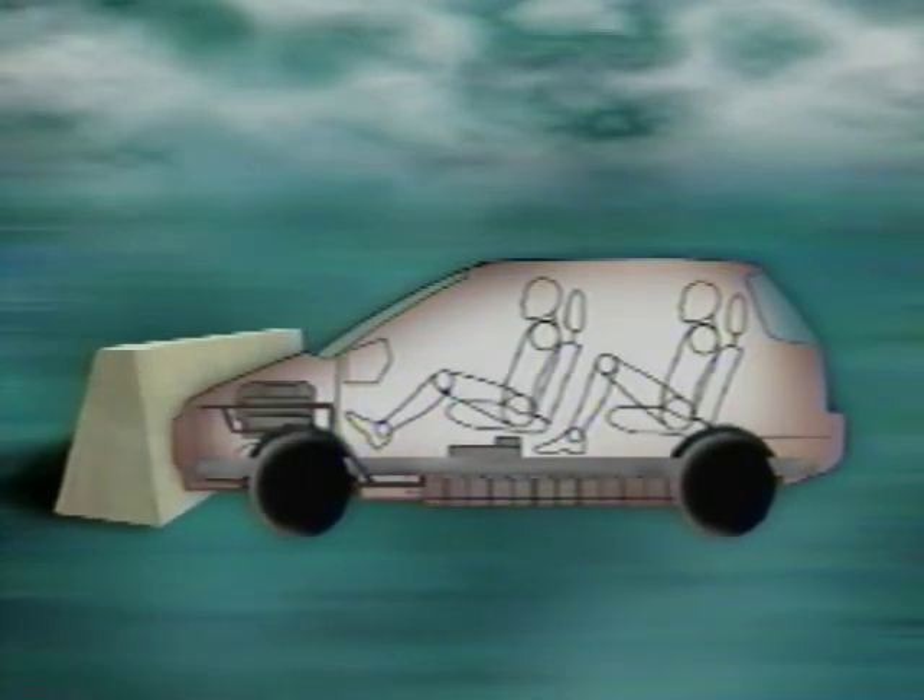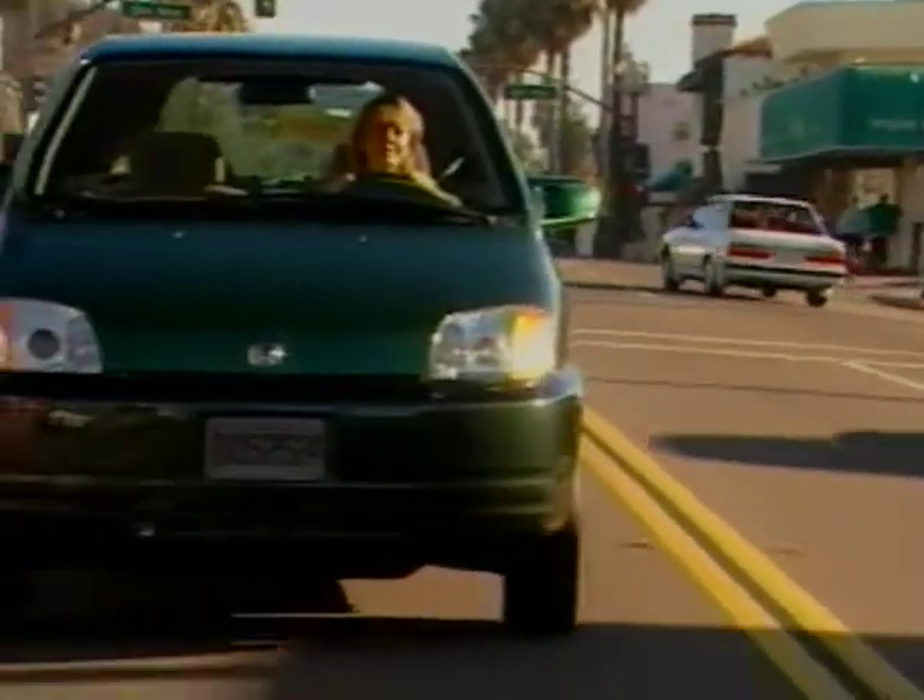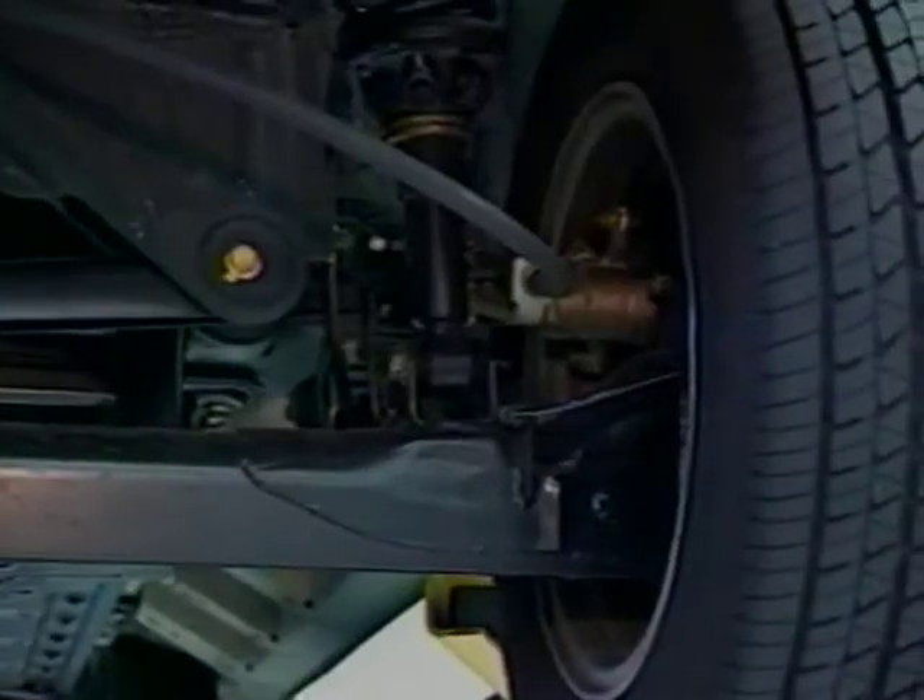The ignition key also shuts down all high-voltage systems. The EV Plus comes with standard driver and front passenger airbags, three-point seat belts, and anti-lock brakes.